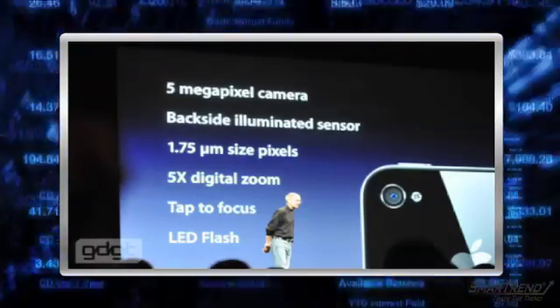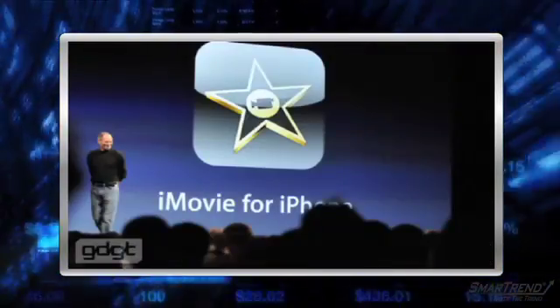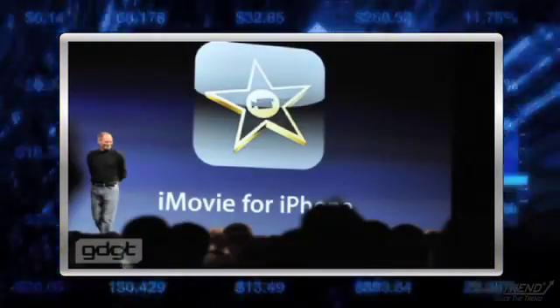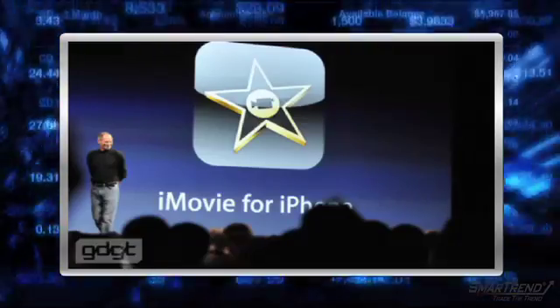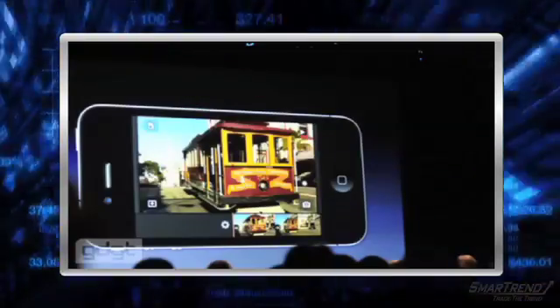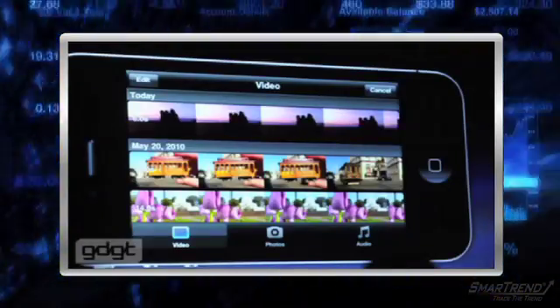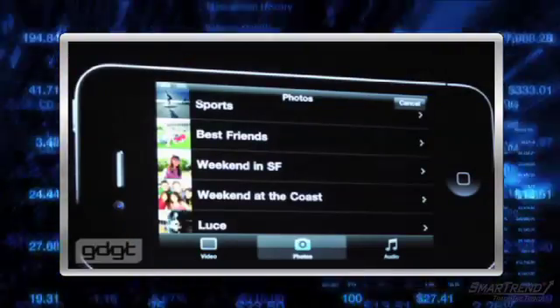The video camera will be in HD with built-in editing. Very basic editing was available on older models, but on this phone you will be able to use iMovie for iPhone, which will allow for much greater on-the-go editing capabilities. The app costs $4.99 and allows users to add transitions and titles, view keyframes and more.